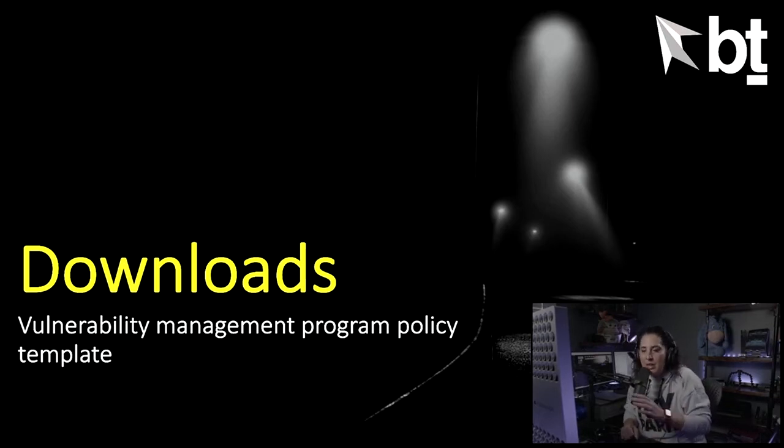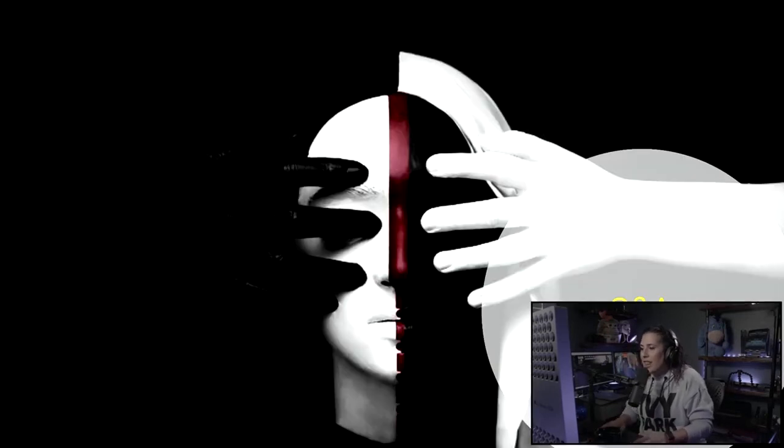One thing I love about webinars is when they make tools and templates available. On the Briar and Thorn website, we're going to set up a resources download section where you can download a vulnerability management program policy template based on the ISO 27001 standard. Definitely take it, hack it up, make it yours. Knowledge should be shared, not just sold. With that, this is the end of our webinar — let's go ahead and answer some questions from the audience.